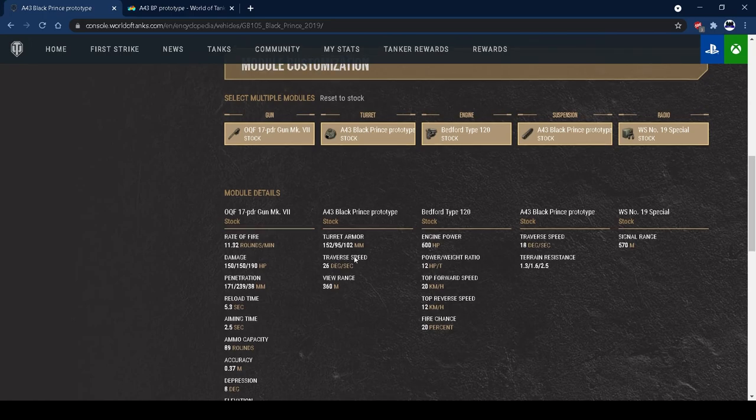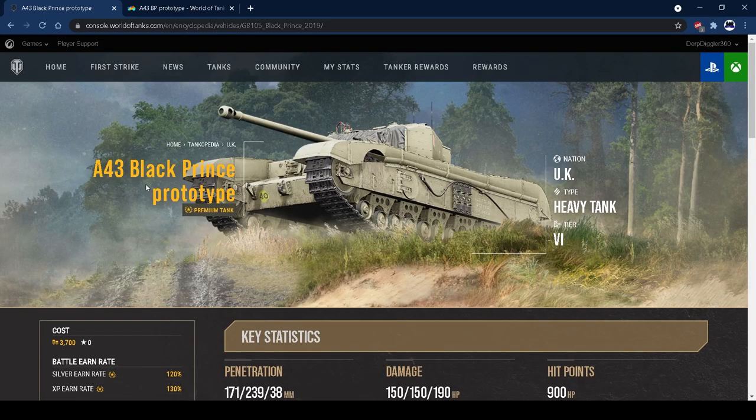Overall, the Black Prince A43 is a tank that is not really worth picking up, quite honestly. It's definitely a collector's tank. I'm going to send you over to the garage section where you can see the commander skills, crew setup, and equipment setup.